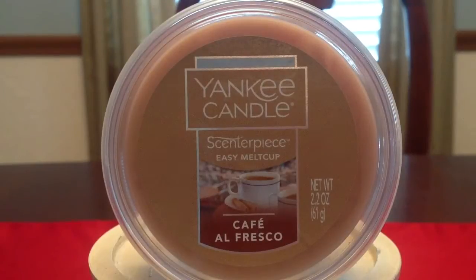Hey guys, it's Belle, and today I'm going to go ahead and review a melt cup of the Yankee Candle scent called Café Alfresco. This is one of the new fragrances for springtime of 2017, and I thought I would just give you my thoughts on this one.